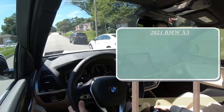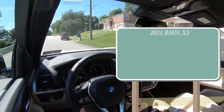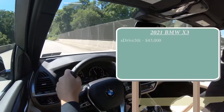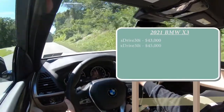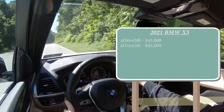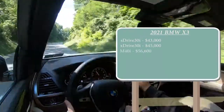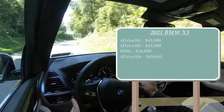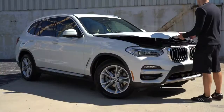There are a few different configurations you can go with for the 2021 X3. First one being the S-Drive 30i, starting at $43,000 even. Then there is the X-Drive 30i, starting at $45,000 even — and that's actually the one we have today. There is the M40i for $56,600, and the X-Drive 30e for $49,600.